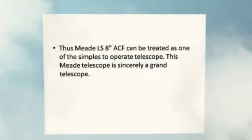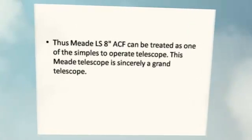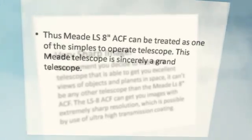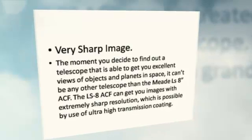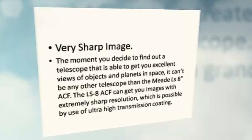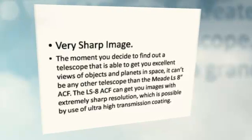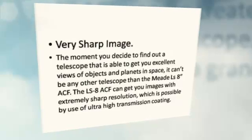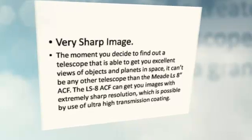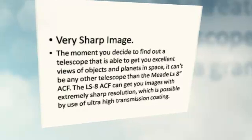The Meet LS-8ACF can be treated as one of the simplest telescopes to operate. This Meet telescope is sincerely a grand telescope. Very sharp image. When you decide to find a telescope able to get you excellent views of objects and planets in space, it can't be any other telescope than the Meet LS-8ACF. The LS-8ACF delivers images with extremely sharp resolution, made possible by use of ultra-high transmission coating.